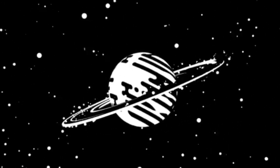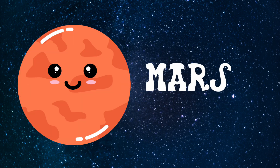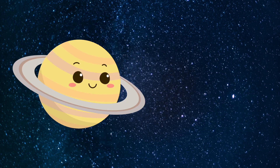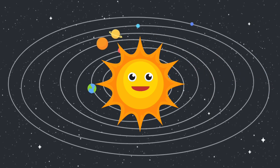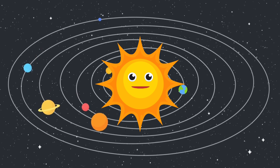We have eight planets in our solar system: Mercury, Venus, Earth, Mars, Jupiter, Saturn, Uranus, and Neptune. They are big, they travel around the sun, and they have enough gravity to be perfectly round.